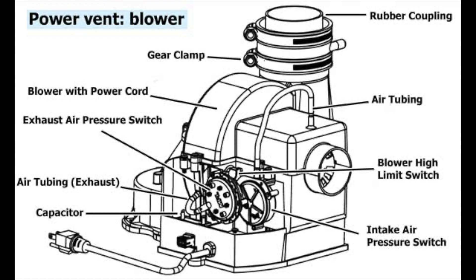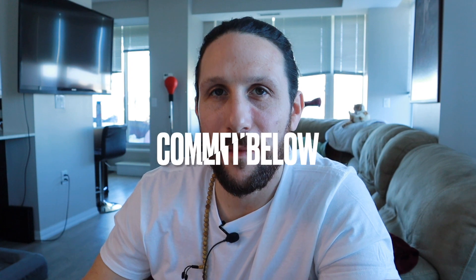Both units have safeties, sensors, and motors. Again, this is just high-level info about how these heaters work. What kind of heater do you have? Comment below.